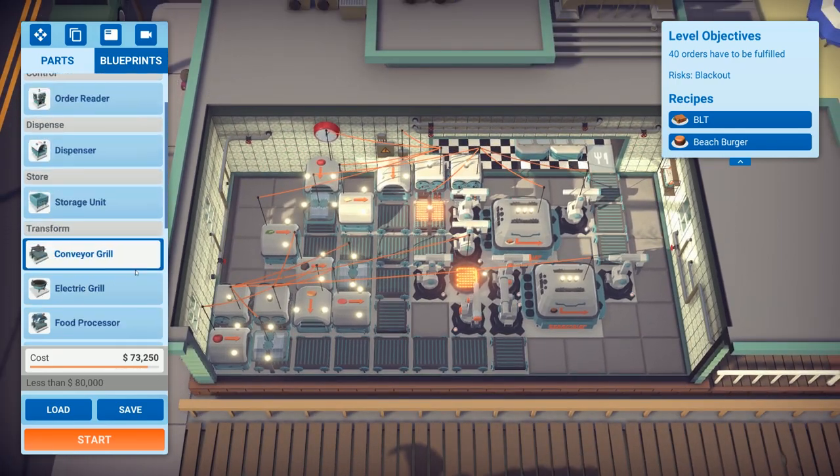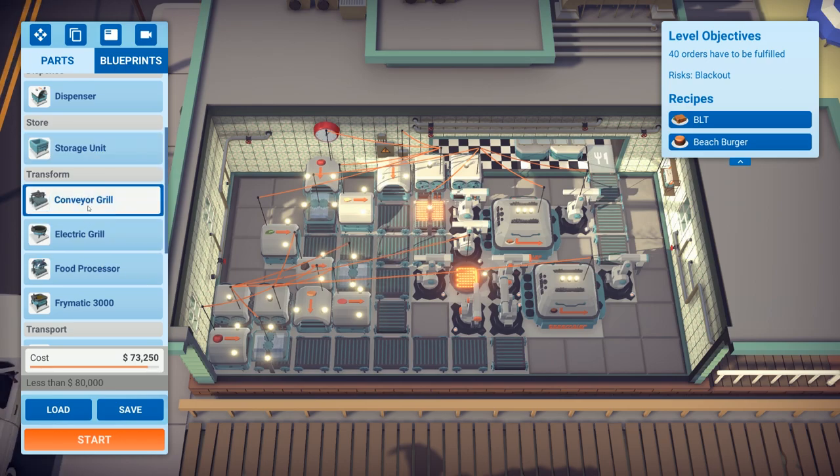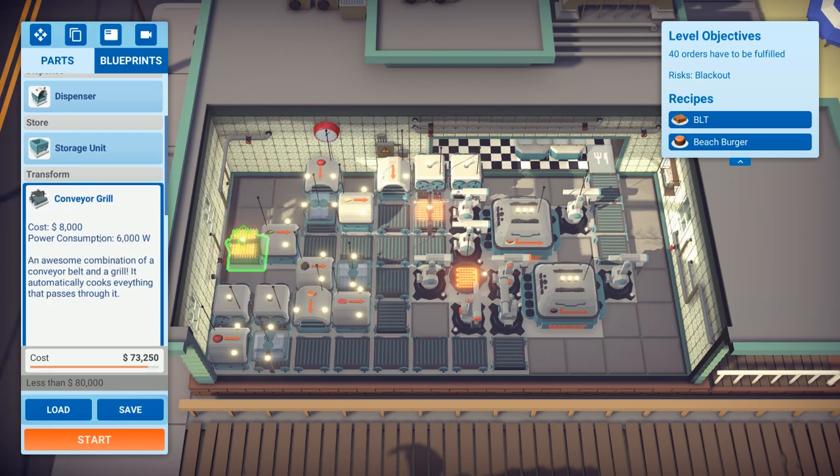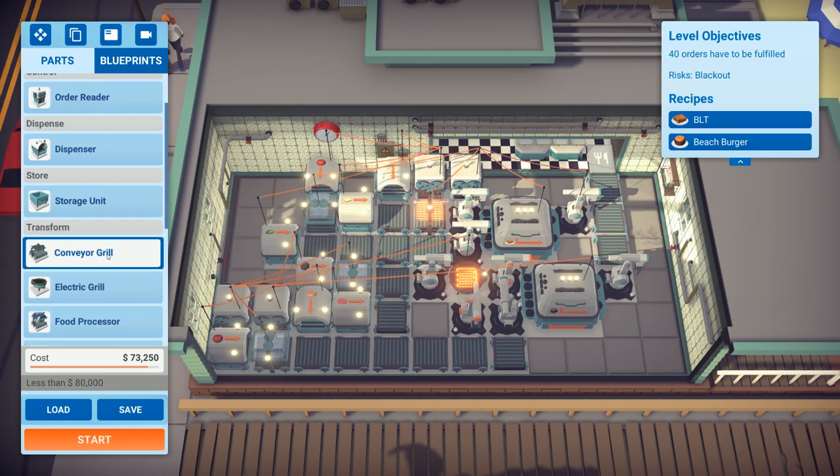I'm not sure whether we have to redo the entire thing. One option is to use conveyor grills with a constant line — grill items continuously, store them, then dispense from storage.